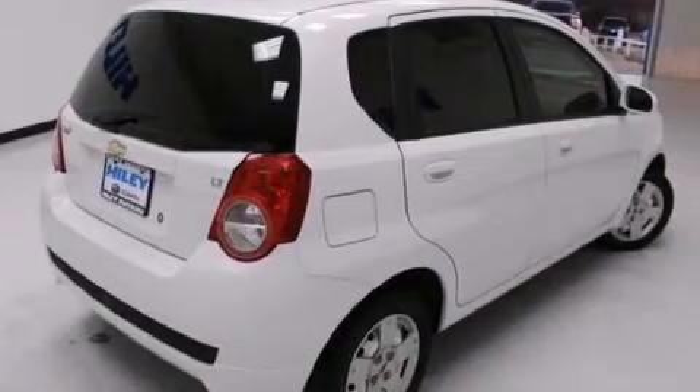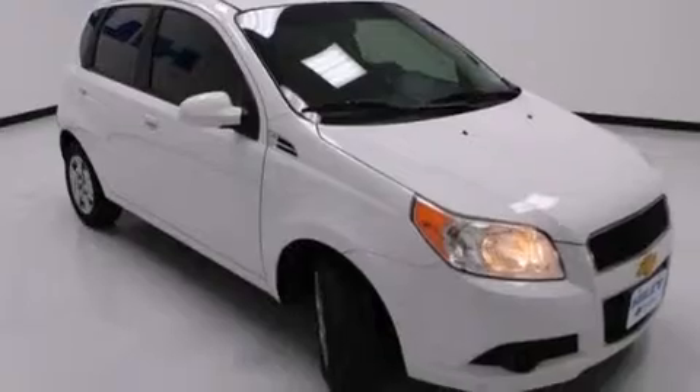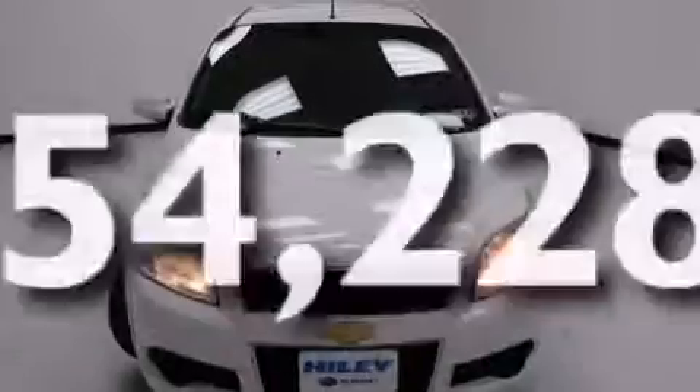Also included are latch-ready child seat anchors, rear seat child-proof door locks, air conditioning, a pass-through rear seat, and a keyless entry system. This vehicle has fewer than 55,000 miles on the odometer.